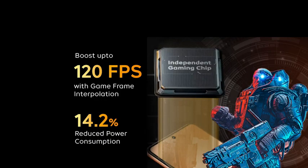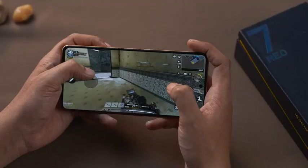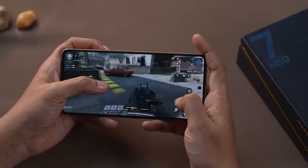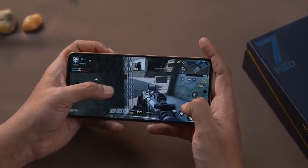Take your gaming experience to the next level with our in-house independent gaming chip, which gives you up to 120fps boost with the help of game frame interpolation. So now you can enjoy a superior gaming experience than your friends and get higher frame rate, sharper visuals, and lower power consumption.